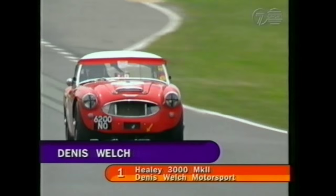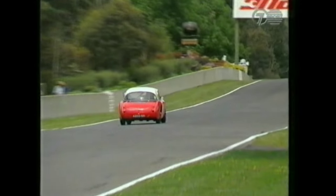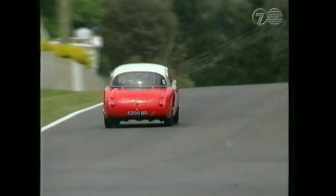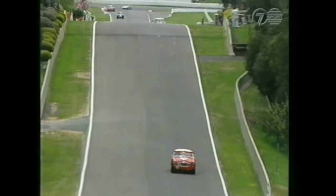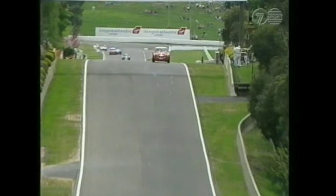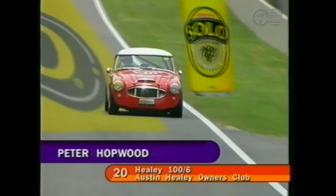Dennis Welsh works his way back up Mountain Straight — he's gone something like a second quicker on that lap and now leads by three and a half seconds. Peter Hopwood will give this his best shot — a couple of laps to reel in the race leader. But we've lost Neil Dunn. I have a feeling that smoke we saw at the top of the mountain may well have been Neil Dunn.